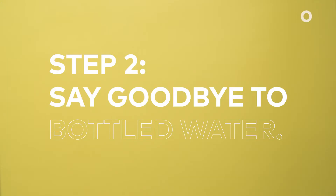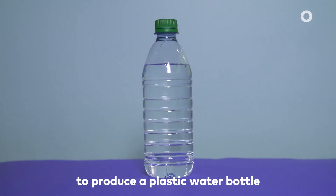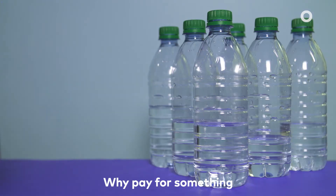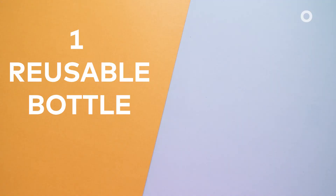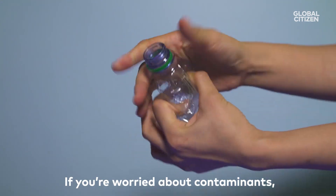Step two: say goodbye to bottled water. It takes three times more water to produce a plastic water bottle than it does to fill one. Why pay for something you can have for free? One reusable bottle can save 150 plastic water bottles per person per year in the U.S. If you're worried about contaminants, use a filter.